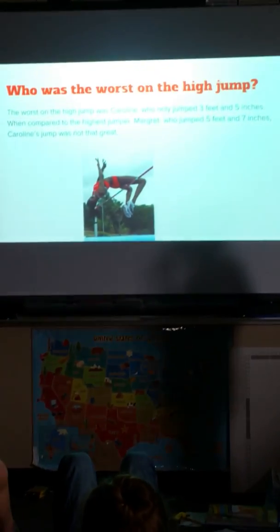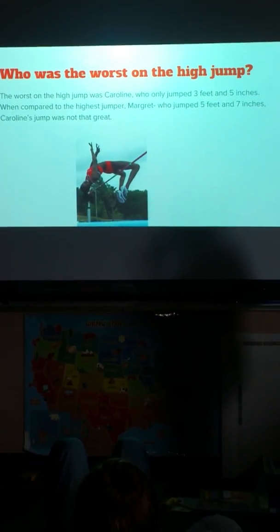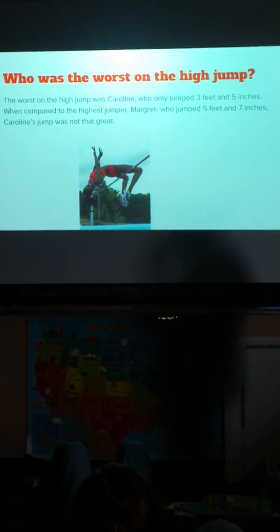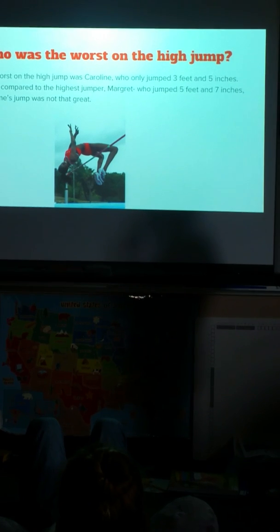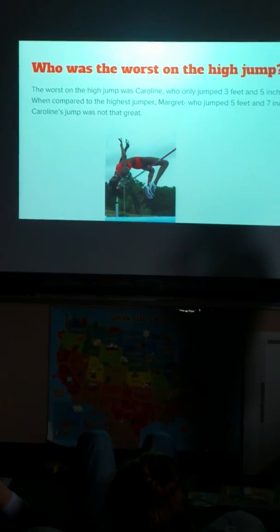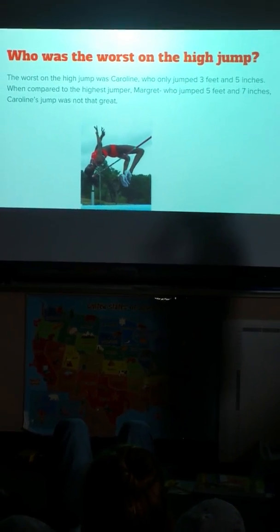Who was the worst on the high jump? The worst on the high jump was Caroline, who only jumped 3 feet and 5 inches. When compared to the highest jumper, Margaret, who jumped 5 feet and 7 inches, Caroline's jump is not that great.